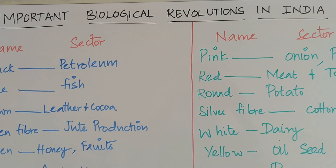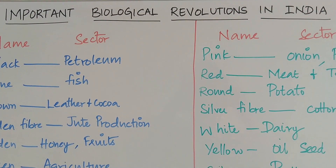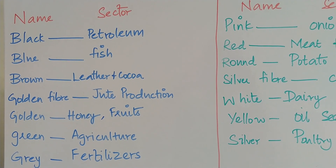The topic we are going to discuss today is revolutions in India related to biology. Here we have 14 different revolutions and the sector that was improved.